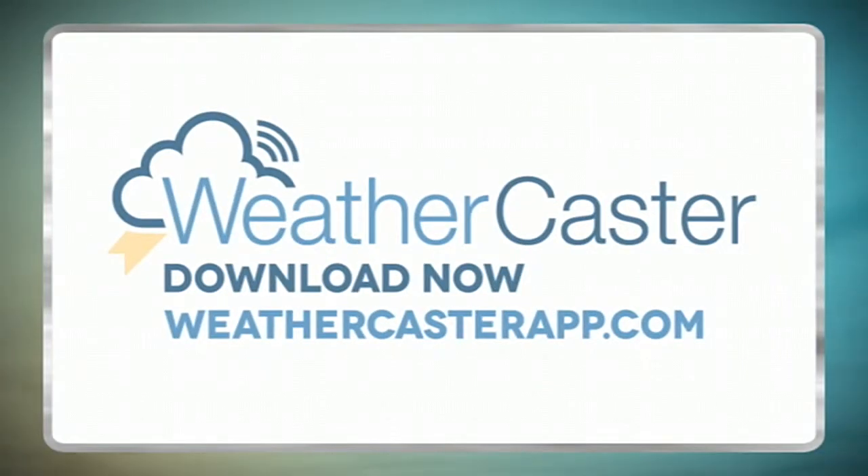So, download the free app, get to know it, and you'll be on your way to taking some amazing weather photos and sharing them with the world.